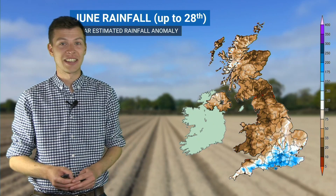Hello and welcome to the WeatherQuest Farming Forecast. This week we're going to start off by taking a quick look back at the rainfall so far throughout the month of June, so that's up until yesterday the 28th.